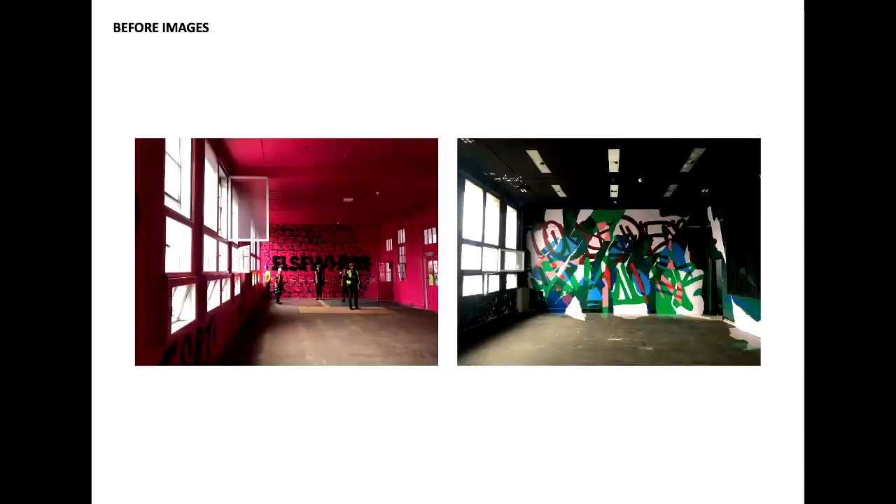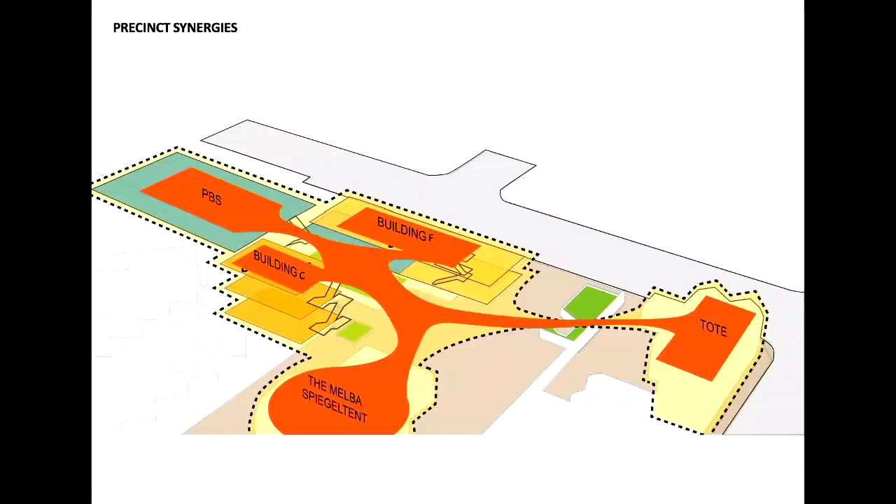This is Building C, and the interiors of Building F where Nike were using it as an ad campaign when we first got into the space. What's interesting about the site is the synergies located around it — the Tote Hotel, which is Melbourne's home of rock and roll, PBS radio moving in next door, and the Spiegel tent. There's a really nice precinct synergy for music happening here at the moment.